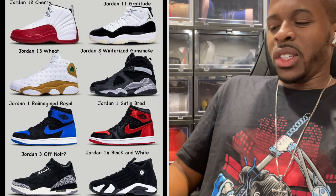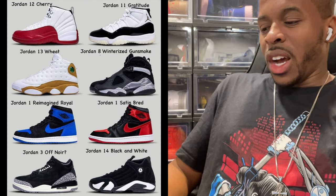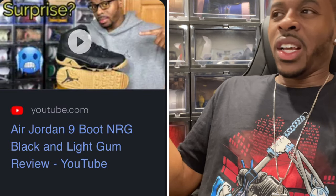The Jordan 8 Winterized — I think they're calling it Gun Smoke. Keep in mind these naming conventions may change by the time it hits the Nike Sneakers app, so take it with a grain of salt. Stock X sometimes has different names than what Nike ends up using. Jordan Brand usually comes out with a different winterized version every holiday release — I've seen the Air Jordan 9 NRG Winterized — but this one actually looks good. I'm on the fence because I don't know what's going to happen with the Yeezy releases, which could impact how many Jordans I get this year.